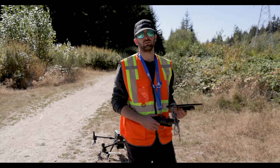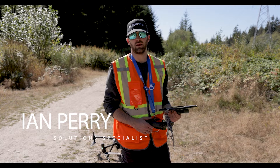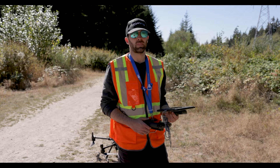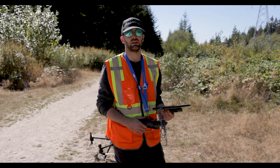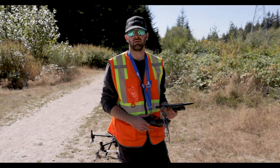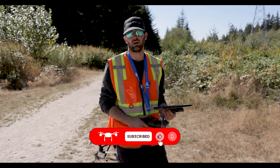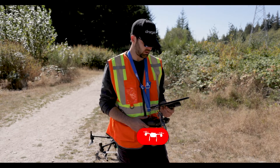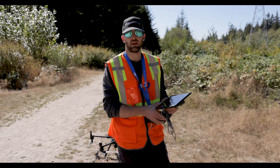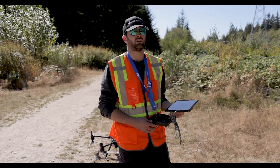Today we're here in the District of North Vancouver and we are going to test our hover map in this fairly rugged environment. The plan is to use the pilot assist to situate the drone and the hover map, and then to proceed with an AL-2 or fully autonomous flight using waypoint mission planning in the hover map piloting software. This is cutting-edge technology.